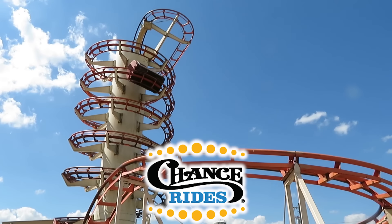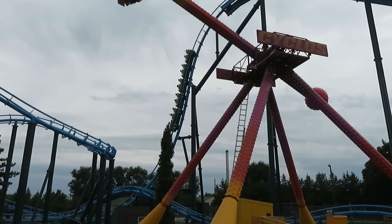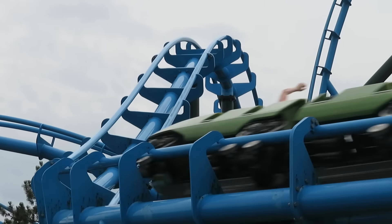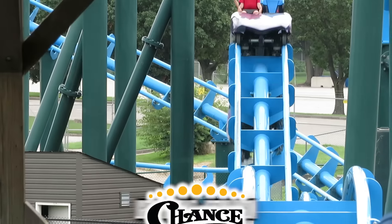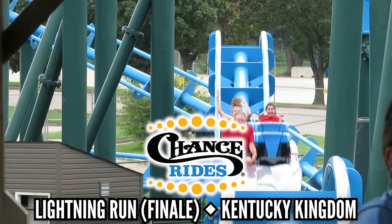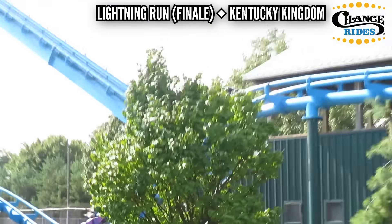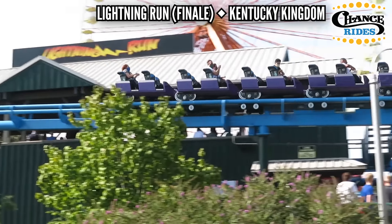Chance Rides doesn't have a lot of coasters to choose from, and for me it's easy. Lightning Run is their best coaster — it's the little steel coaster that acts like an RMC. After a compact layout full of airtime, it ends with a sharp run of airtime hills. If you're not stapled by this point, you're going to love that ending. It's simple, but it gives the people what they want: crazy ejector before you hit the final brakes.